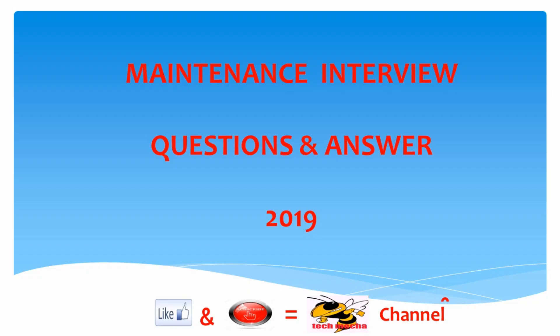In this video we discuss maintenance interview questions and answers 2019, which are very important for job interviews. These questions are very useful for engineering students, fitters, mechanic persons, and those who are looking to build a career abroad.